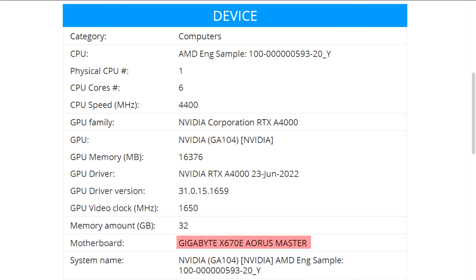An AMD engineering sample CPU with the model name 100-000059320-Y has appeared in a couple of graphics rendering tests, paired with an NVIDIA RTX A4000 GPU. The CPU appears to be a 6-core Ryzen 7000 Series chip that was fitted to a Gigabyte X670A Aorus Master motherboard.